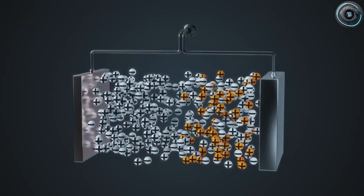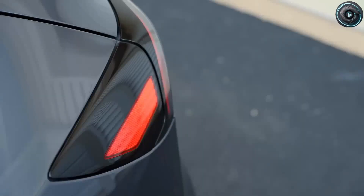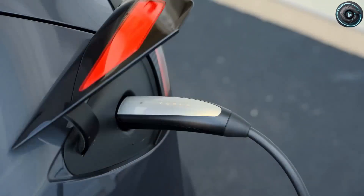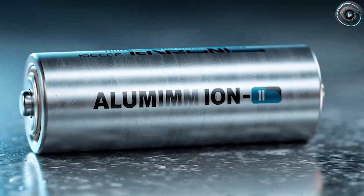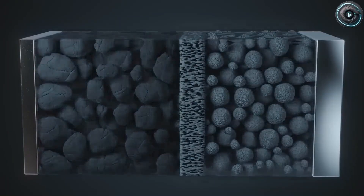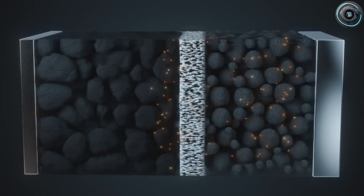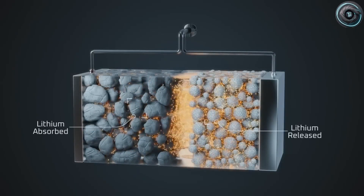For years, lithium-ion batteries have powered every Tesla on the road. But as efficient as they are, they come with two big flaws: they degrade faster than we'd like, and lithium itself is expensive and increasingly difficult to source. Most lithium packs start losing noticeable capacity after about 1,500 to 2,000 full charge cycles — roughly 10 years of daily use before the battery dips below 80% capacity. The electrolyte, the fluid that allows ions to move, decomposes under high temperatures or rapid charging, forming a barrier on the electrodes that blocks ion flow. Over time, the battery becomes sluggish, charging slows, and the range falls.